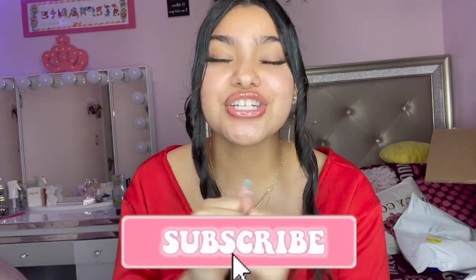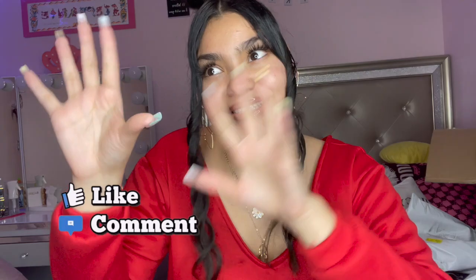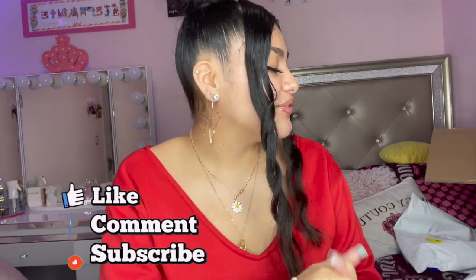Anyways, thank you guys so much for watching. Make sure to subscribe, make sure to tell your friends and family to subscribe to me, and also make sure to like, comment, subscribe, and share. Make sure to go check out my other videos as well if you liked this one. And I'll see you guys in my next video — bye!